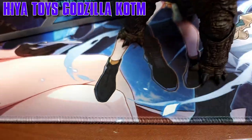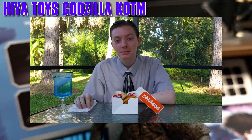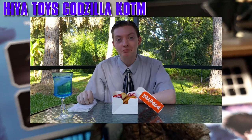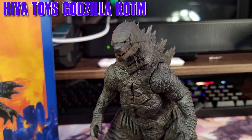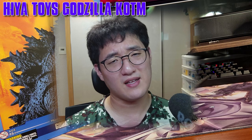When observing what the Big G is accompanied by... my disappointment is immeasurable and my day is ruined. The original release also came with no accessories, so did you really expect anything else?